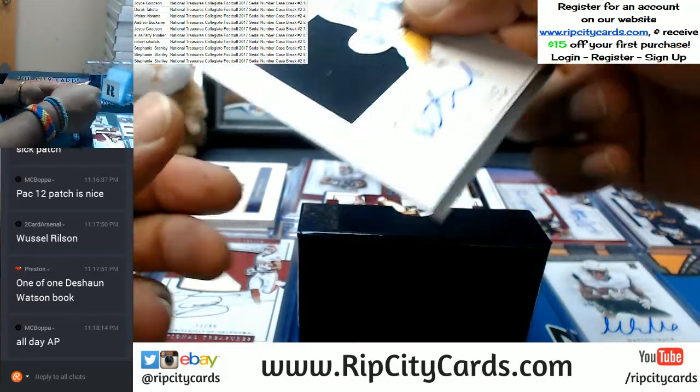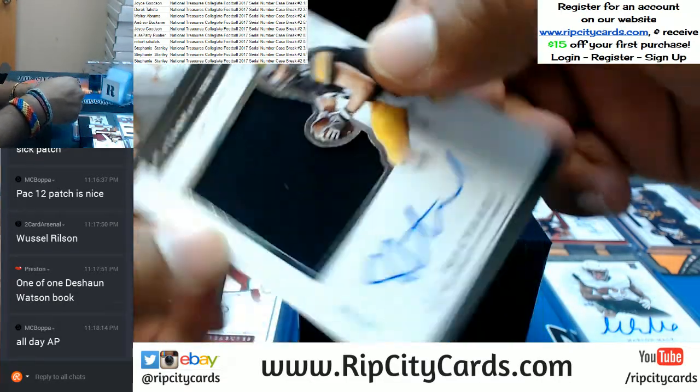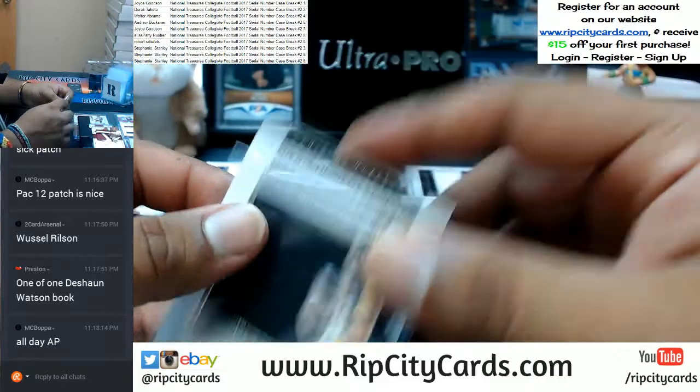Close out the five spot. To the ninth spot — officially everybody's gonna get at least one hit — CJ Beathard getting the auto and a little patch on there.